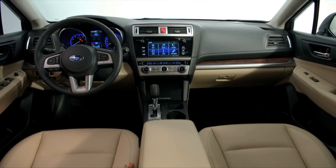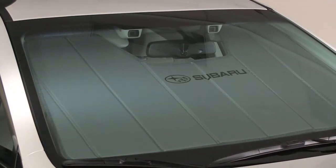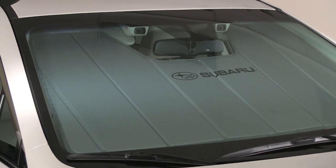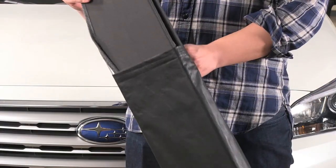Keep your Subaru interior looking great as well as cooler during the summer months with our custom fitted sunshade. In addition to keeping your car cooler, it will slow down the effects of sun damage on the interior materials such as color fade. While not in use, it easily folds up for convenient storage.